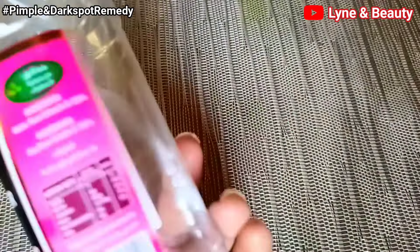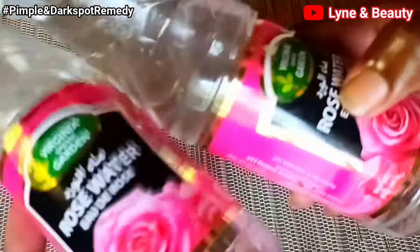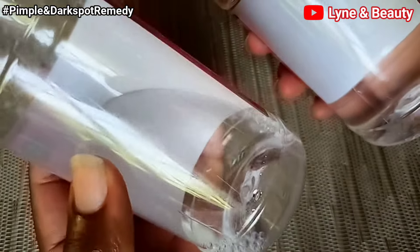Most of the time, what causes skin diseases and pimples is mainly clogged pores. So if rose water helps so much with that, then you know you're on the right track and you're going to use the best remedy.